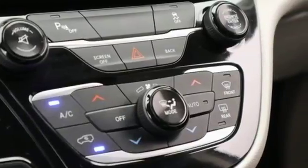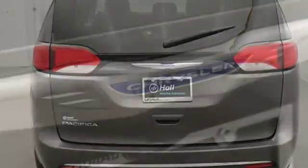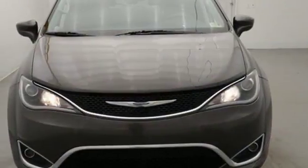Keyless enter and go, front heated leather bucket seats, Bluetooth wireless audio streaming, active noise cancellation, dual zone climate control, V6 engine, active grille shutters, and power heated mirrors.